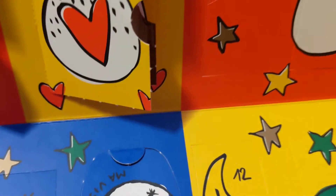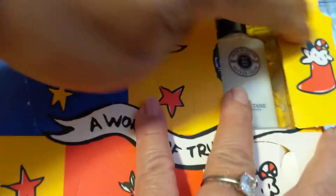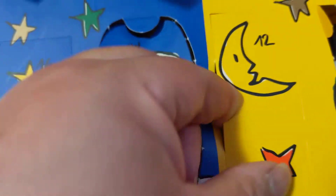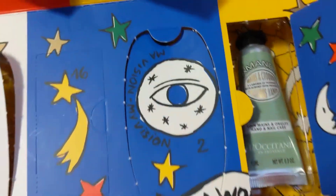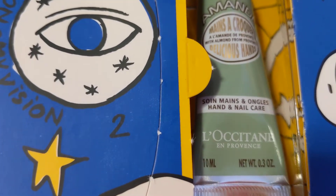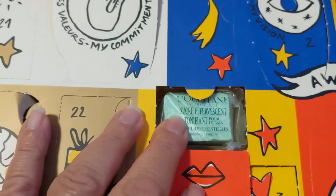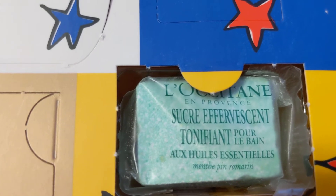And eleven is this way — it's shower cream. And twelve is right beside it. What is that? Oh, hand cream! And day thirteen is right here. It's a little tiny box. How cute! What is that? Effervescent!